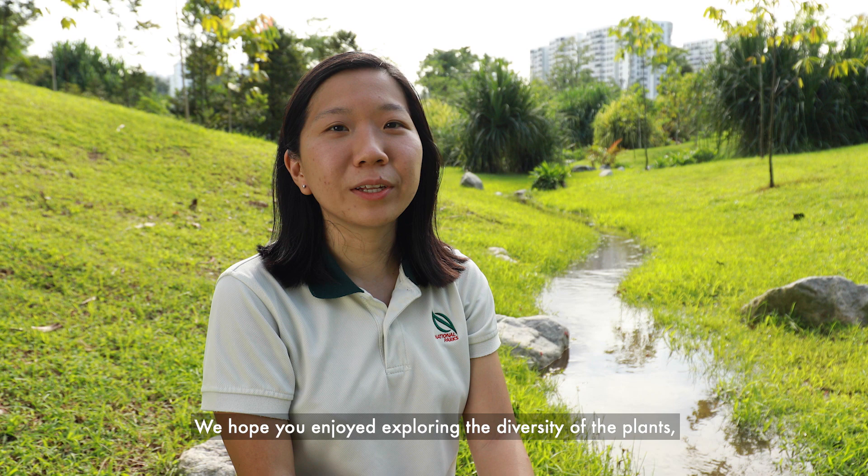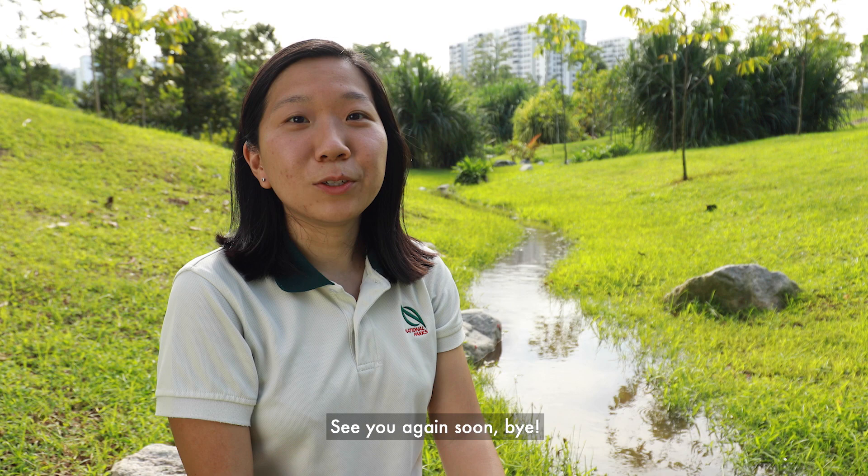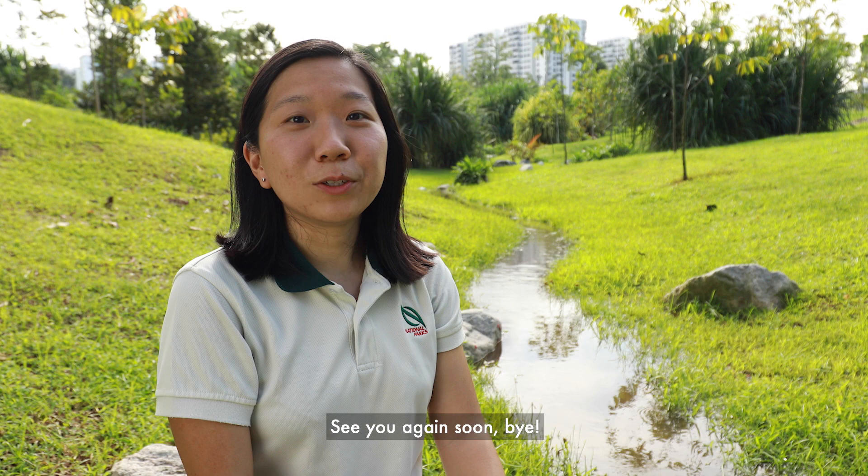Thank you for joining me on this tour of Niram Streams at Jurong Lake Gardens. We hope you enjoy exploring the diversity of the plants, dragonflies and damselflies here. See you again soon. Bye!